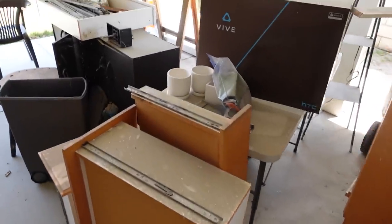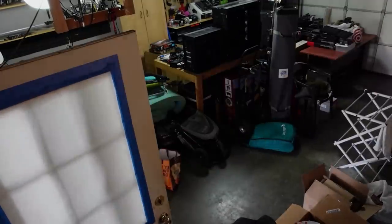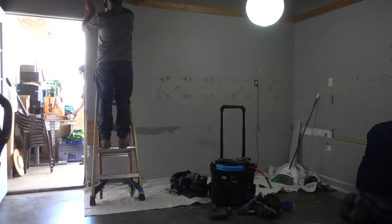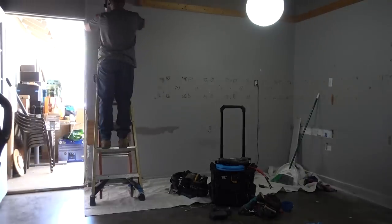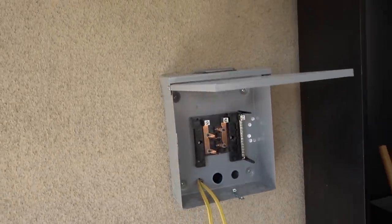Welcome everyone to week two of the epic home upgrade journey. If you missed last week, week one involved a bunch of drywall work and of course a bunch of cleaning and moving out stuff, because I had to basically completely empty my garage and put everything on the side yard. Pretty much all of last week was electrical work. I have a new sub panel now, set up so I can get a mini split AC installed.